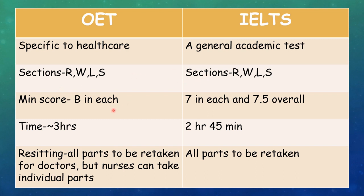The minimum score for OET is B in each section — reading, writing, listening, and speaking — while in IELTS it is 7 in each section and an overall 7.5. That means if you have an overall 8 but in one subject you score only 6.5, you will have to take the exam again.